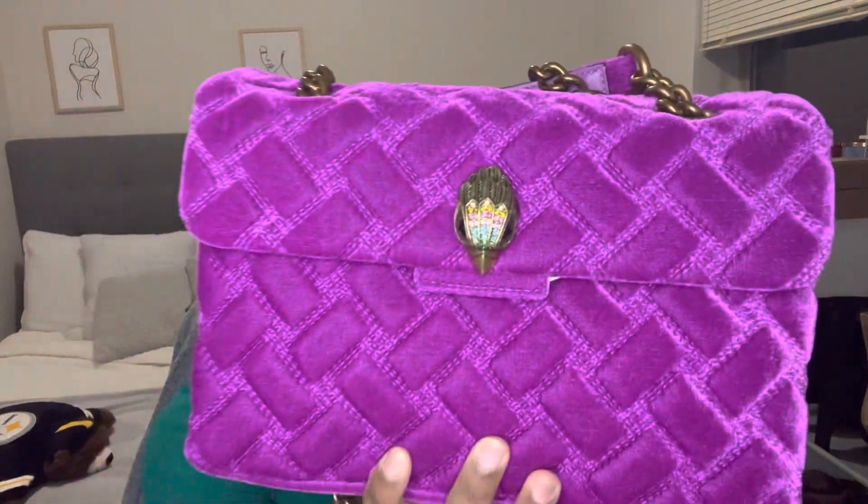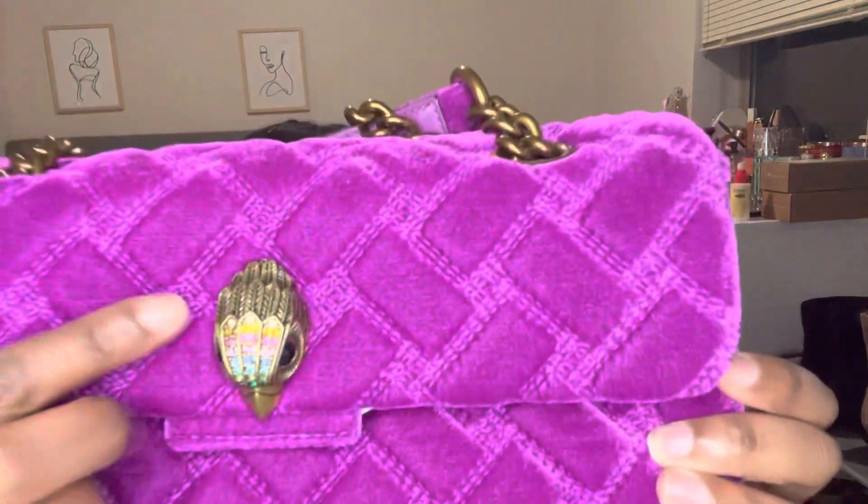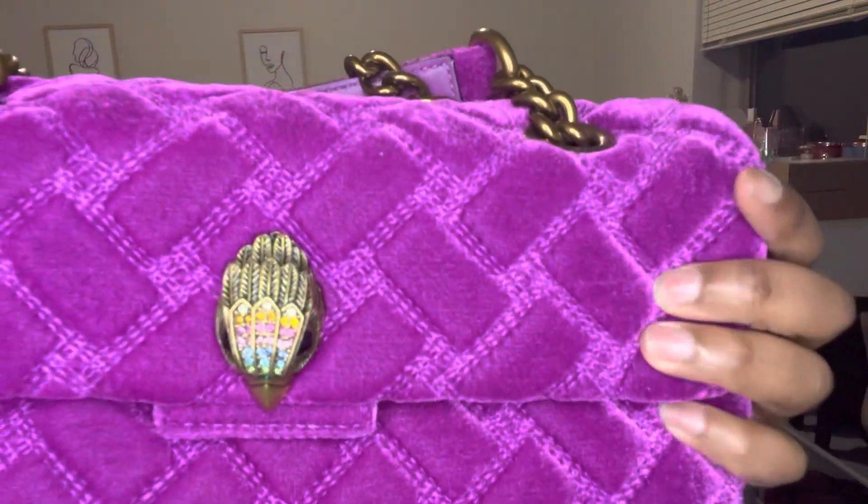I would say it's about a small to medium sized bag. If you look, the little Kurt Geiger bird has multiple different colored rhinestones in it, which I thought is so cute.